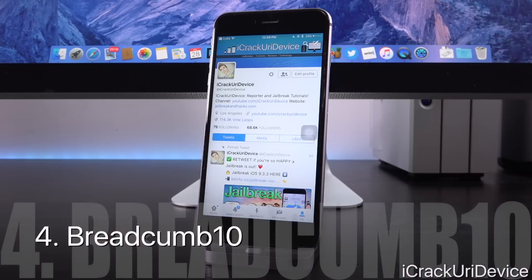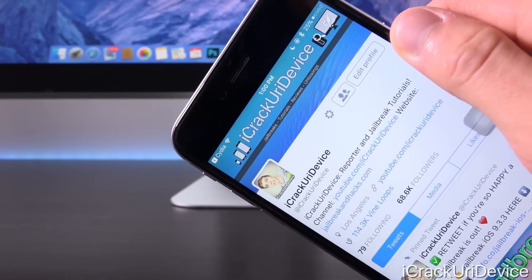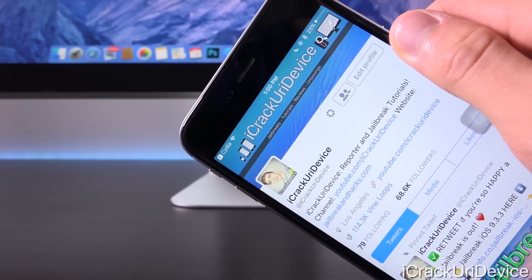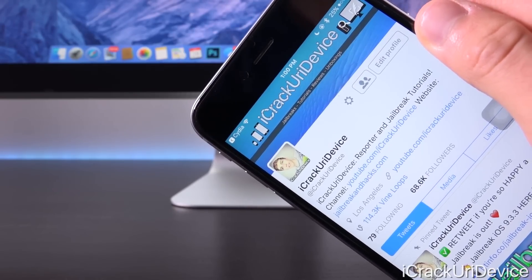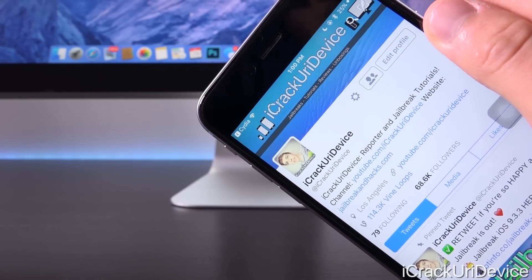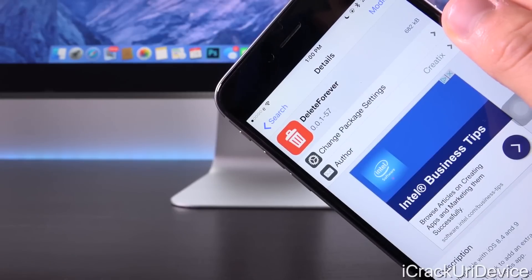Next up we have Breadcrumb 10. This adds a little bit of iOS 10 functionality to your iOS 9.3.x jailbreak. You know how when you're inside one application and you navigate to another via a notification, you get a little option to go back to the original app? Well, this brings the iOS 10 style version of that feature to iOS 9.3.x — it just looks so much cleaner. You can see the Return to Cydia option right there in the left-hand corner.